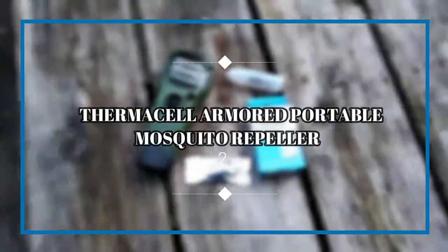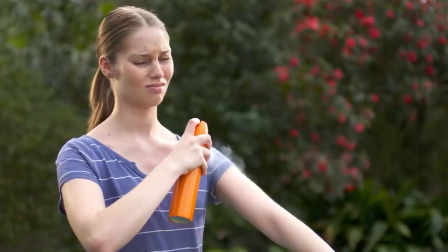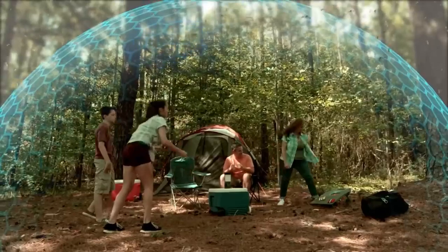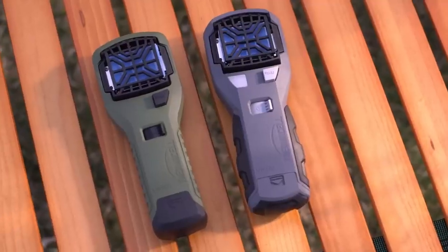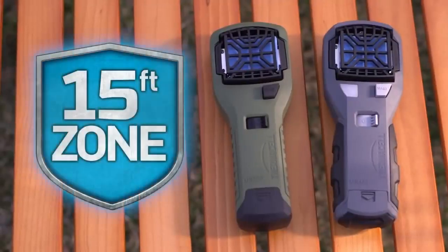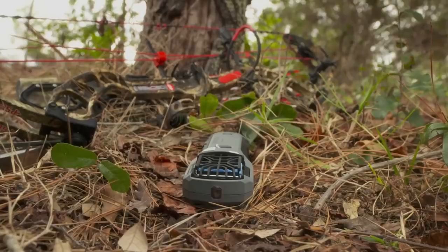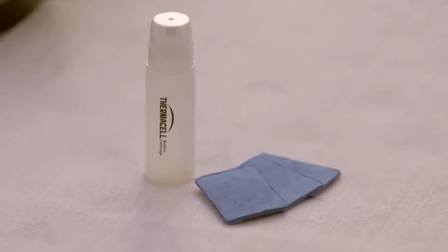Thermacell Armored Portable Mosquito Repeller. Depending on where your adventures take you, mosquitoes can be a huge annoyance and can even pose serious threats to your health and well-being. The good news is you don't have to slather on the bug repellent so long as you have the Thermacell Armored Portable Mosquito Repeller. This device creates a 15-foot barrier that wards off the blood-sucking insects and lasts for an impressive 12 hours at a time. It doesn't smell, it won't leave you sticky, and it can slip into your pocket.